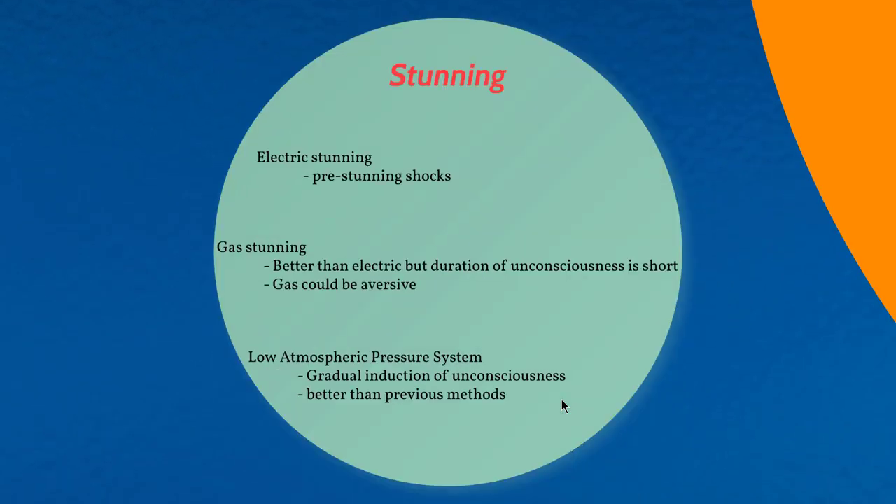Another welfare issue relates to stunning. There are three different types: electric stunning, gas stunning, and low atmospheric pressure stunning. Electric stunning is associated with pre-stunning shocks — when birds are placed in a water bath and given electric shocks, if the system is not running properly they could receive haphazard electric stunning, leading to unnecessary shock and poor welfare.